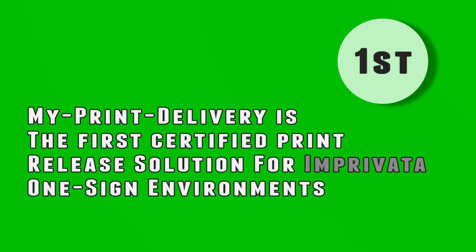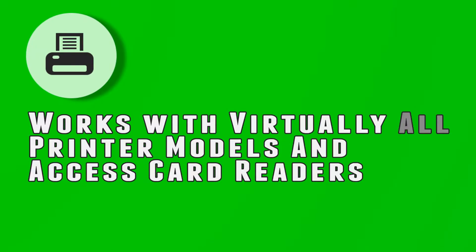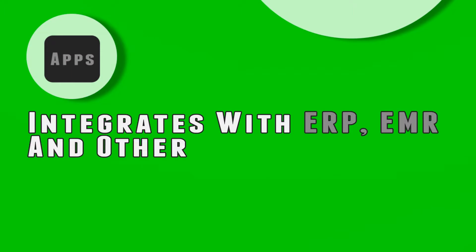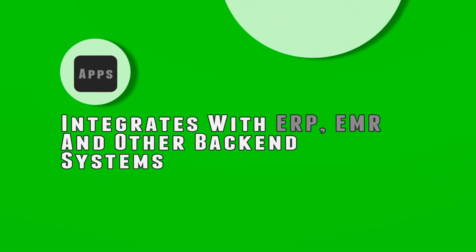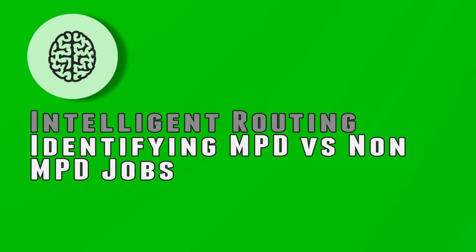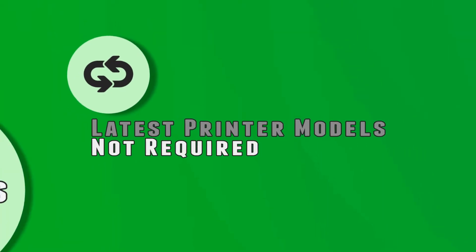My Print Delivery includes several powerful features such as integration with Imprivata one-sign environments — My Print Delivery is the first print release solution to be certified. It works with virtually all printer models and access card readers, and offers integration with ERP, EMR, and other back-end systems. Intelligent routing identifies My Print Delivery jobs versus non-My Print Delivery jobs.